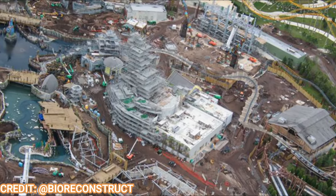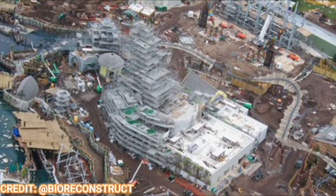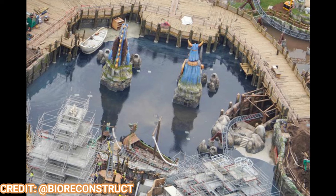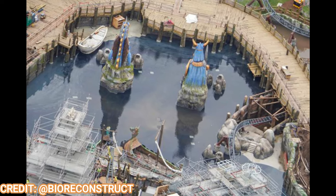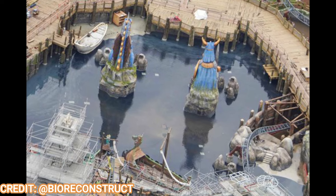Universal Orlando released tons and tons of new details on the land, including the rides, the attractions, the shows, the shops, restaurants, and more. Universal states this land was developed in partnership with DreamWorks Animation themselves and the creators of the How to Train Your Dragon series to really make the locations from the movies come to life.